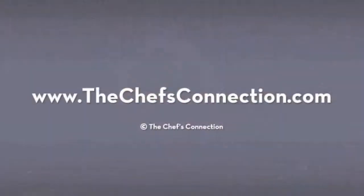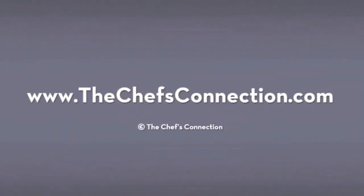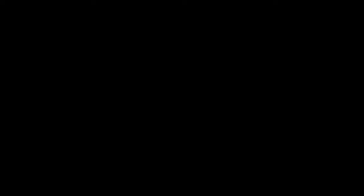And that's what the farmers had for us today. Be sure to check back with us next week to see what's new. I'm Sarah Martin with The Chef's Connection — thanks for joining us. We'll see you next week.